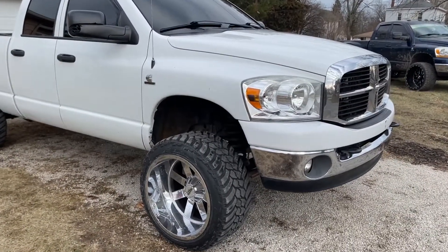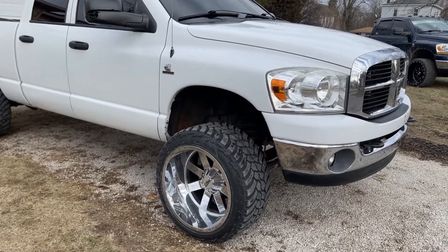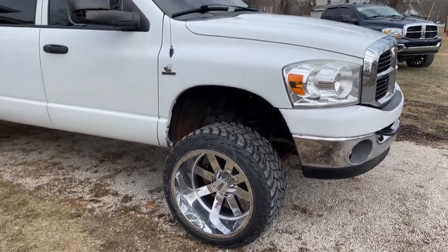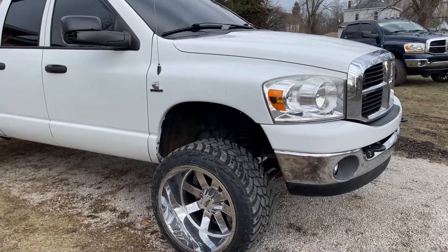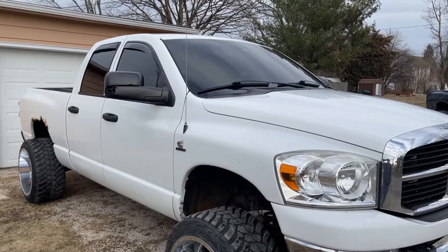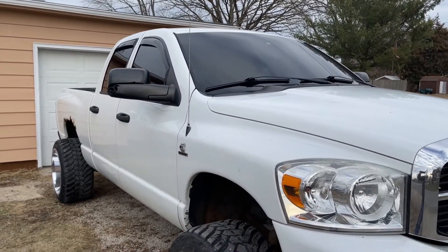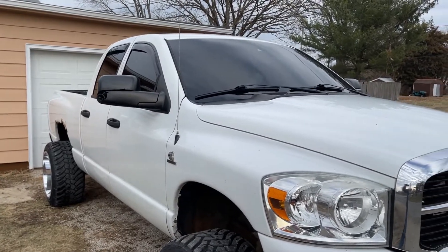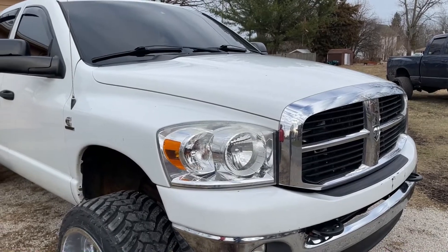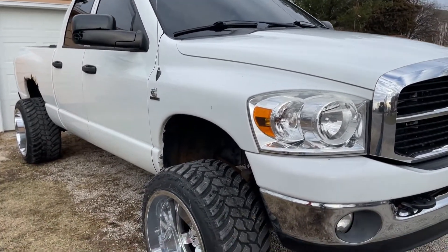Right off the bat, I probably have the cheapest wheels you can buy — they're just Moto Metals, but they were better than the stocks I had on there before. They're 22x14s, blacked out, with 5% tint on the sides, 20% on the windshield, and an AFE intake.